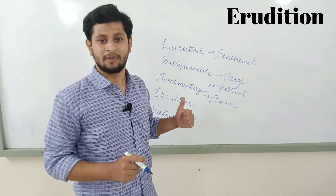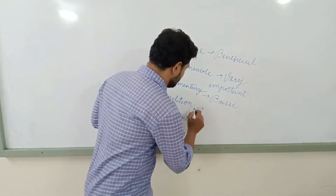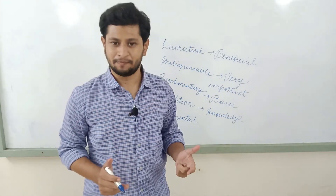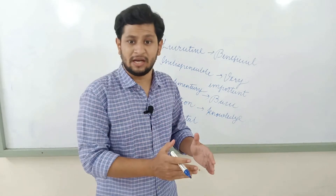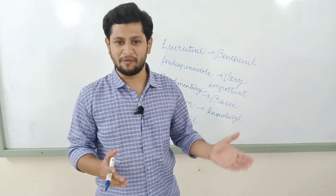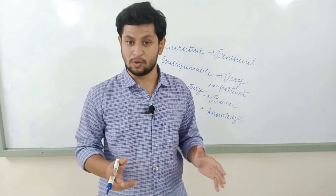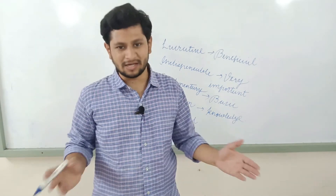The next word is 'erudition'. The meaning of 'erudition' is knowledge. How can you use this word in a sentence? 'Basic erudition is very important for children in schools,' which means basic knowledge is very important for children in schools. It's quite simple to remember.